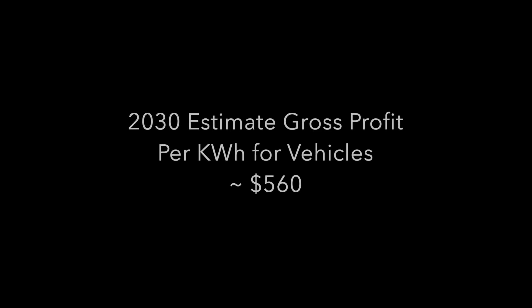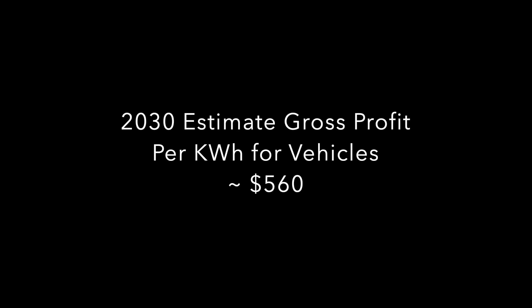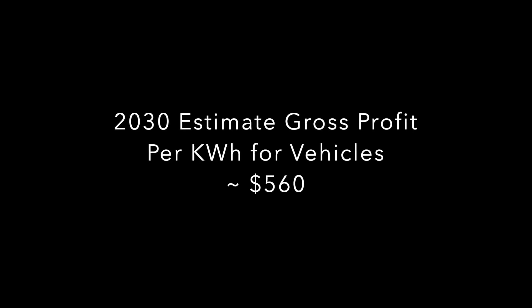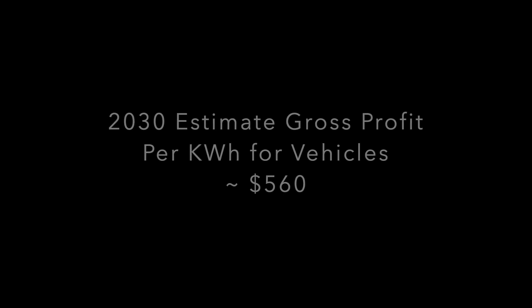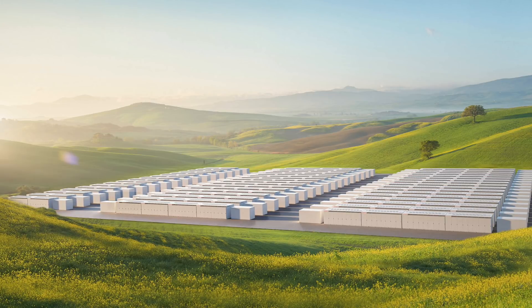In the previous video we calculated how much gross profit Tesla could make from car sales per kilowatt hour, which was part of our series to work out what Tesla needs to achieve to reach a $10 trillion valuation in 2030. In this video we are going to do something similar — rather than working out how many megapacks Tesla can sell, we can work out how much Tesla makes per kilowatt hour and work back from there.